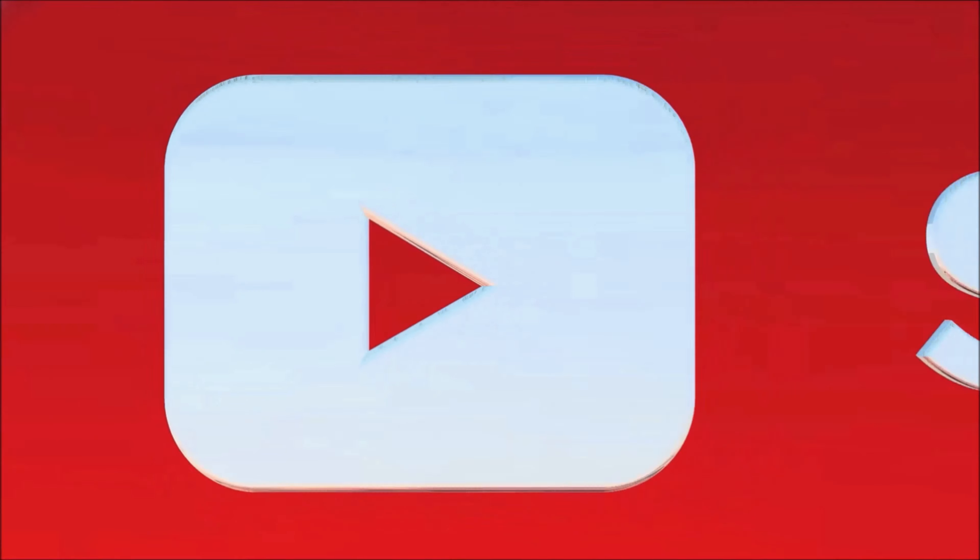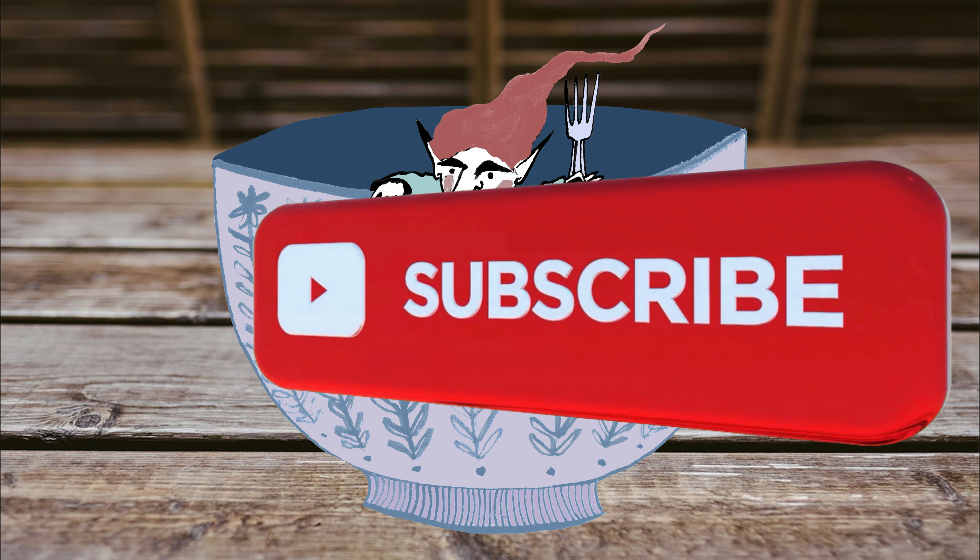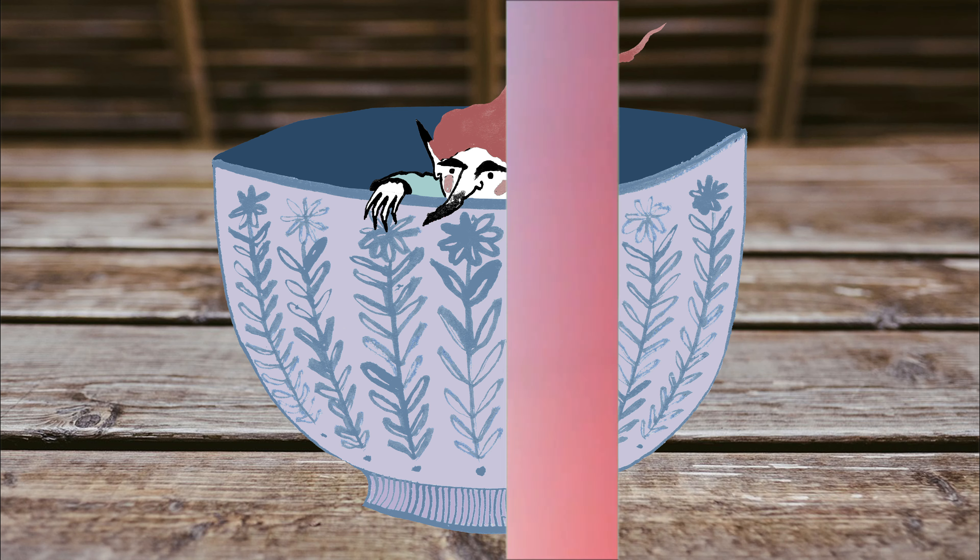Hope you enjoyed our wacky selection of weird UK food names. Why not use the recipes and sample some at home? Thanks to Amy for her speedy imagining of rumble de thumps.